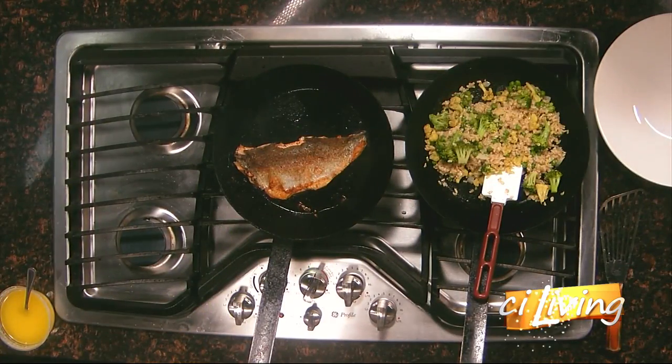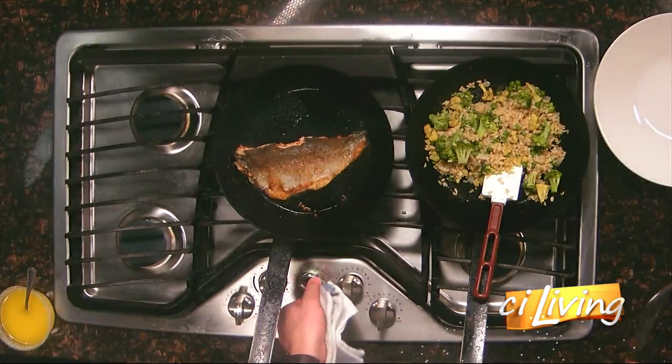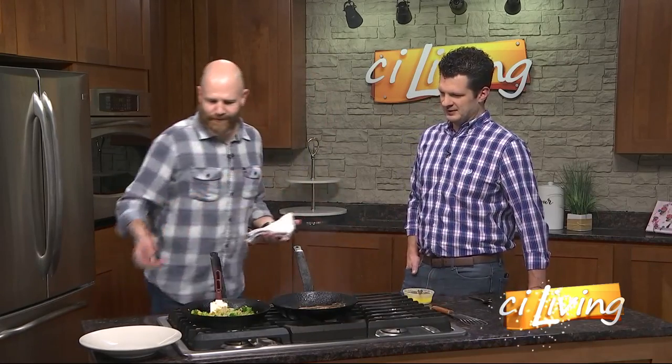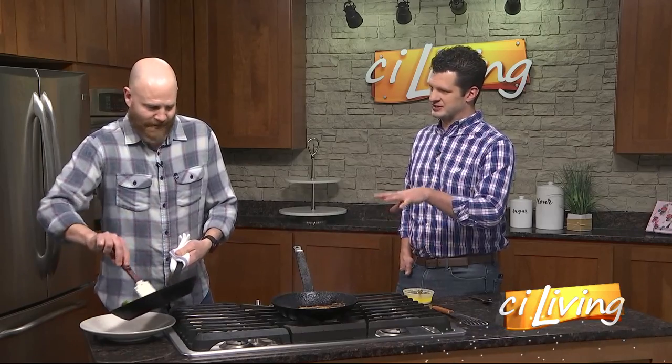We'll connect you with all that information on our website as well. I'm looking forward to trying this — that does cook really fast, even quicker than I expected. You said a minute or two, I should have believed you. Is there something you're looking for visually, or is it simply time?